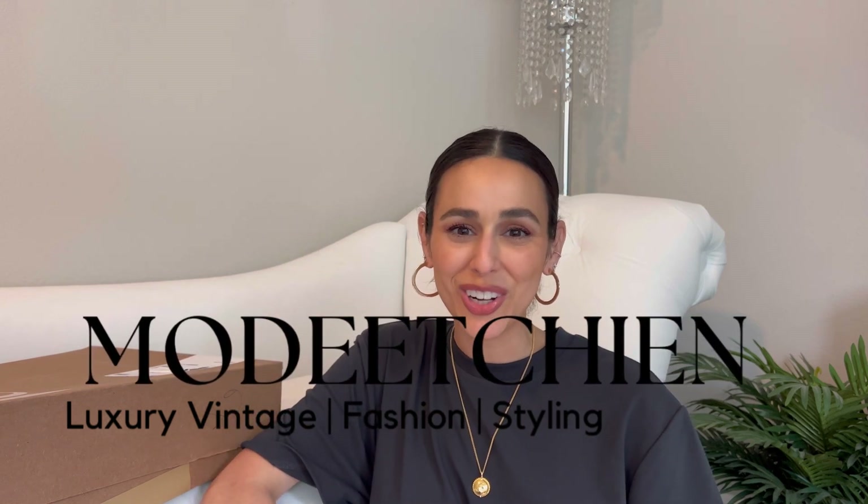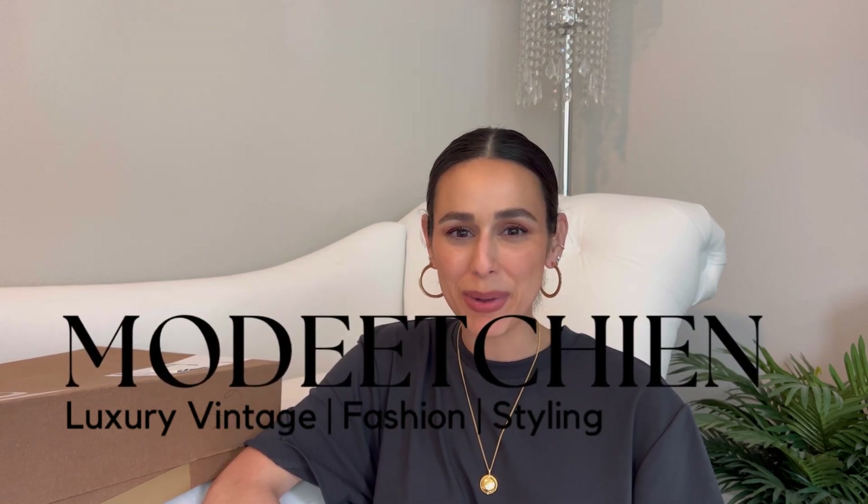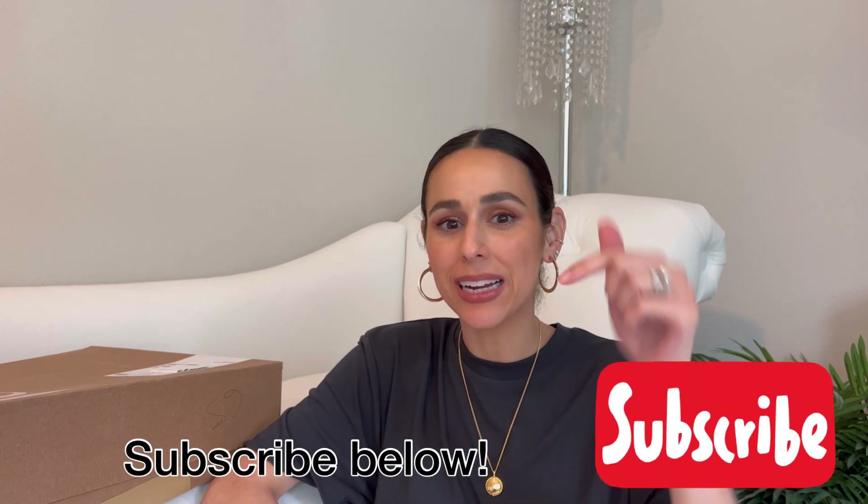Hi everyone, welcome back to my channel. If you're new here, my name is Natalie and my channel is all about vintage fashion, luxury, and styling. If you're interested in any of those, please consider hitting the subscribe button below.